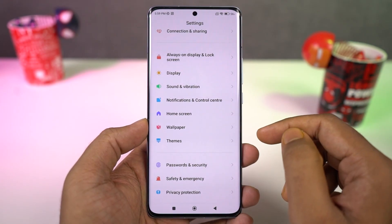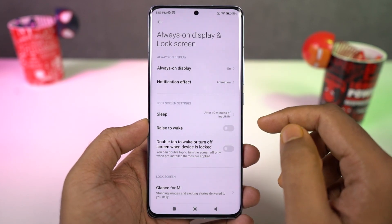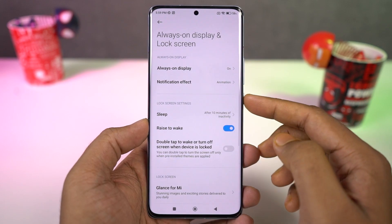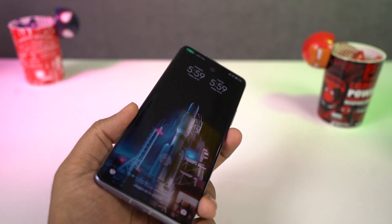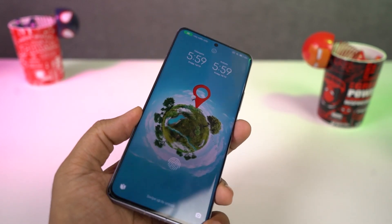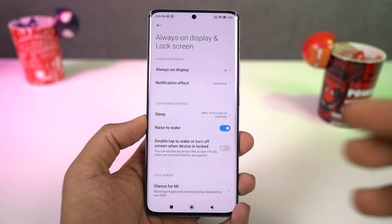Next we have raise to wake. Once you enable this feature, every time you raise your phone your display lights up and shows you the lock screen. If you have enabled face unlock, it wakes up, sees your face, and immediately unlocks the phone. This feature in combination with face unlock works just like the latest iPhones.